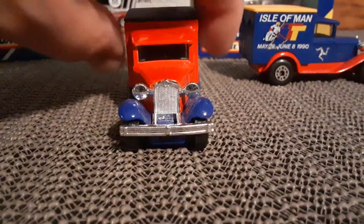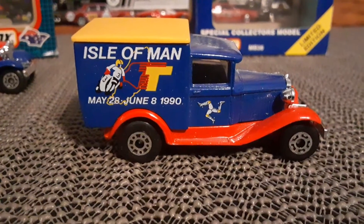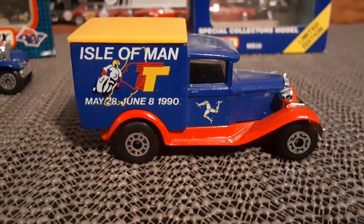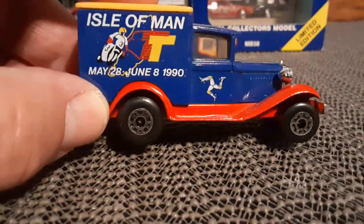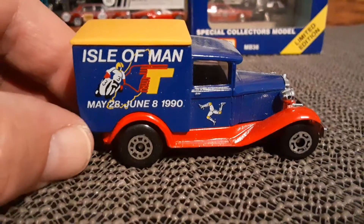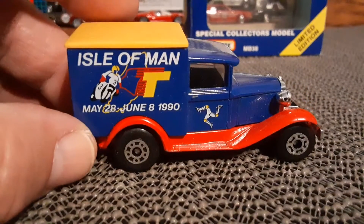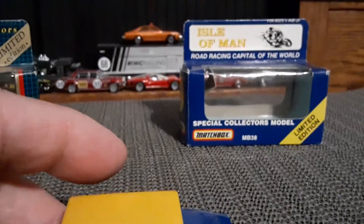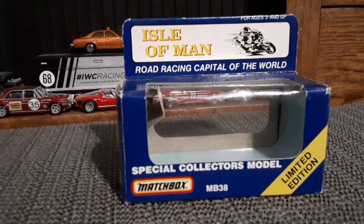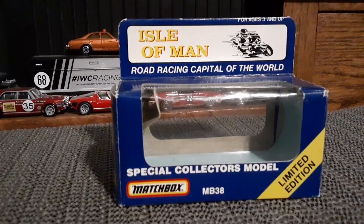Now as much as I like that one, I like this one a lot more — the Iowa Man. Very cool. Take a quick look at that box: road racing capital of the world.